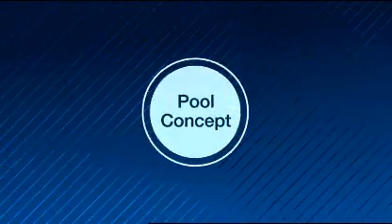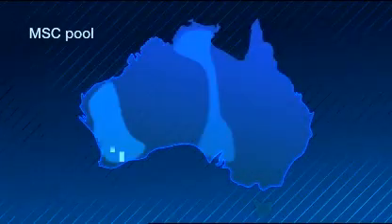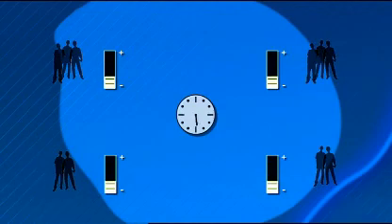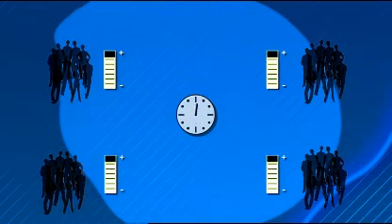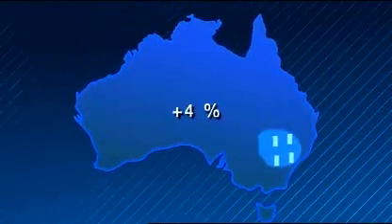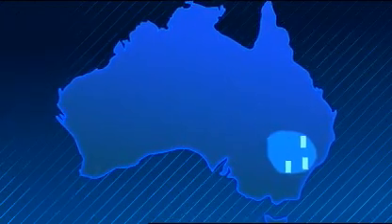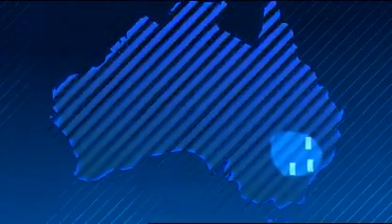Telstra is the first operator in the world to deploy the pool concept for 2G and 3G for both voice and data. Pooling allows core network resources to share the capacity load over a vast geographical area, anywhere, anytime people use the network. In general it releases capacity of up to 25% since fewer nodes are needed, and it also increases service availability.